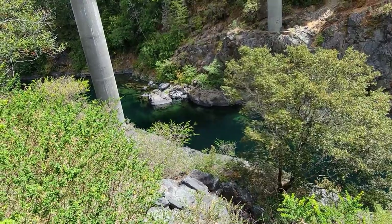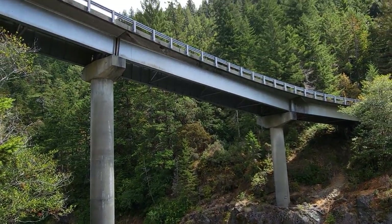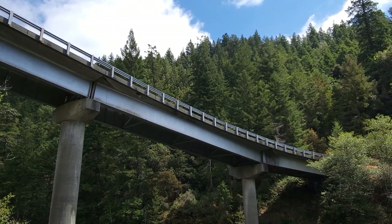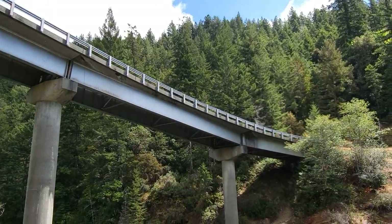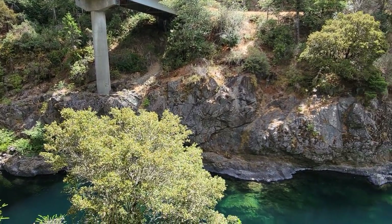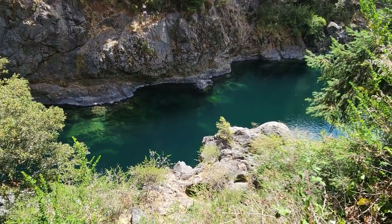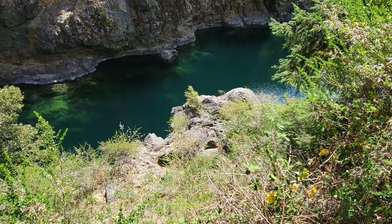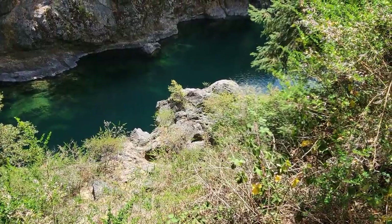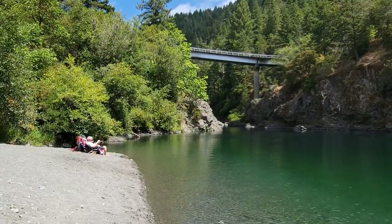Very deep, clear water here right below South Fork Road Bridge, and believe it or not, I have seen people jump from that bridge all the way down into the water. I lived in this area for about five years, and this was one of my main go-to places to go swimming in the summertime, because there are a few days a year when it gets pretty warm here. That water is clear and cold and beautiful for swimming. Now we are at Myrtle Beach.